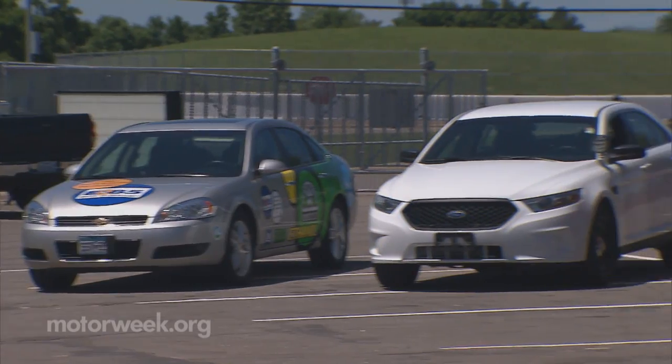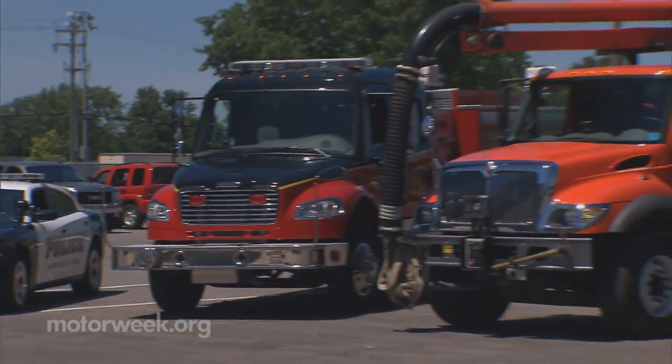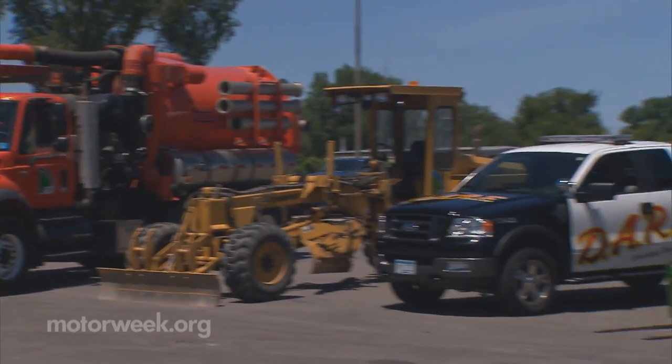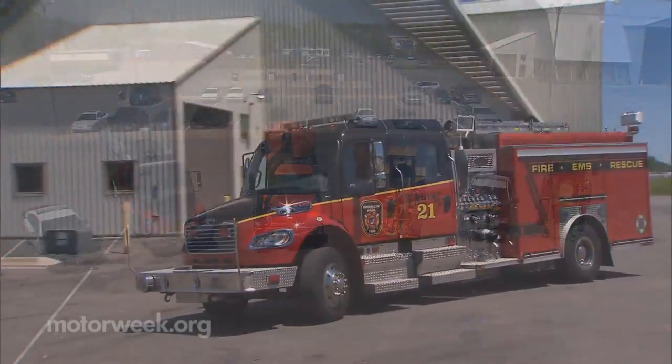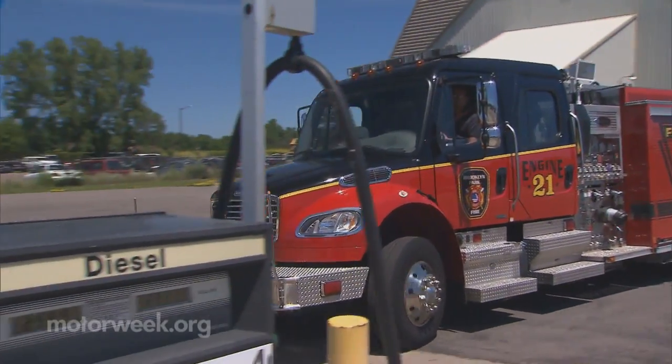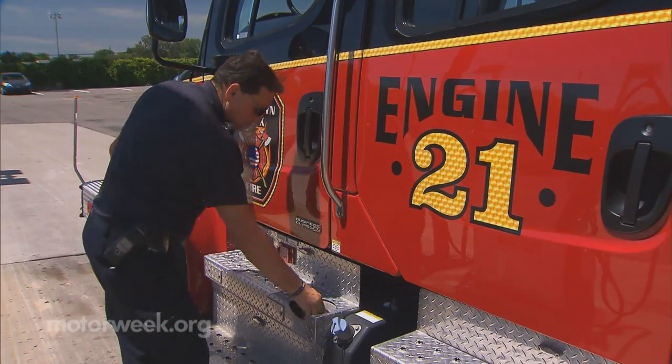But there's more. Through a grant from the Department of Energy in partnership with the Twin Cities Clean Cities Coalition, Brooklyn Park has also gone green with more than 100 of their police, fire, and other city vehicles and generators by mandating the use of biodiesel and E85 fuel.